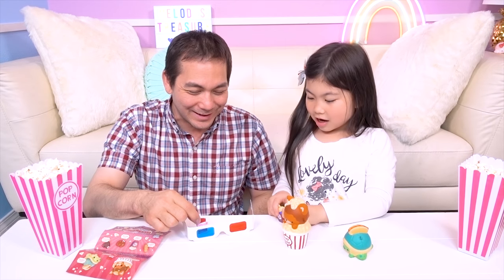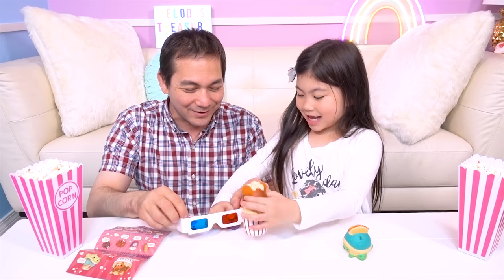Why don't you come and join me with the 3D? It's great! Hey look! We can see in 3D now!